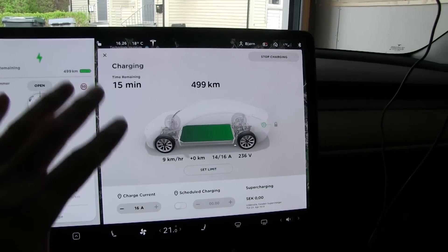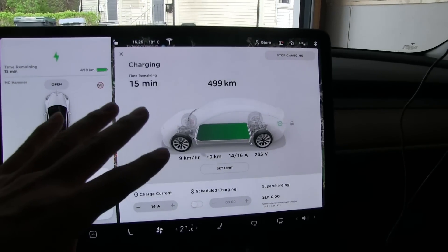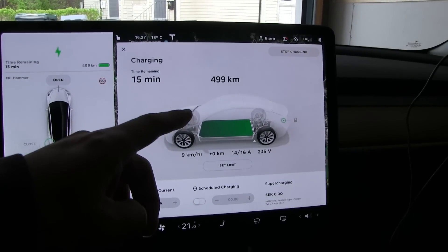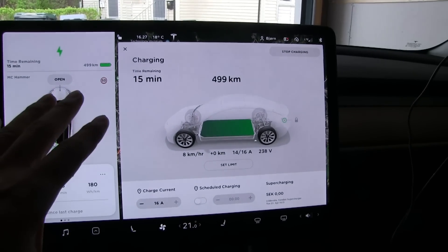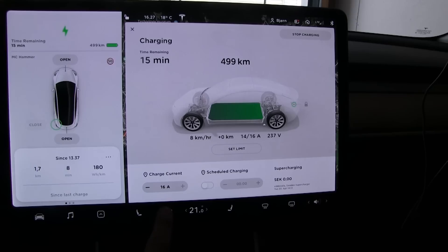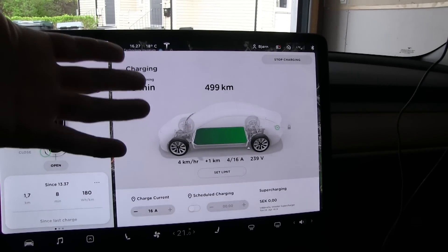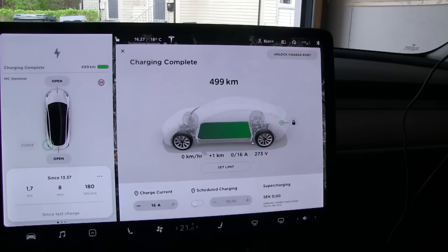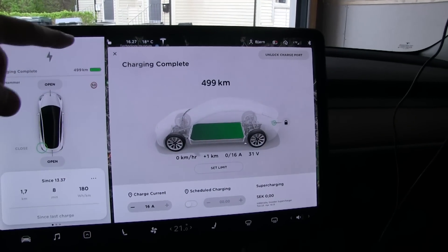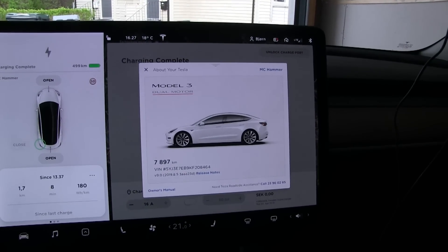I've been charging it to 100%. It stopped at 496, then 497 kilometers, waited a bit and started charging again. It stopped again at 498 and now it goes to 499. There could be some balancing or some calibration going on right now, but I think we are pretty full now.